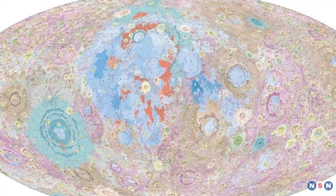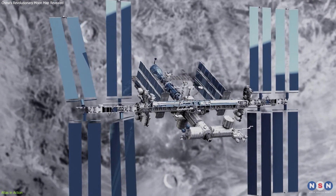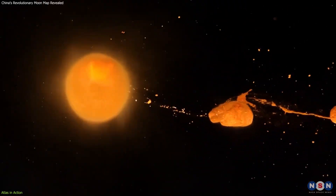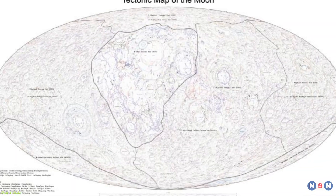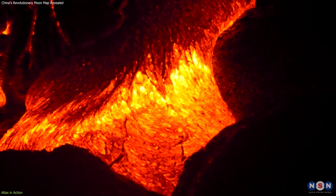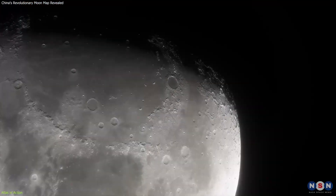The Atlas's comprehensive geological data provides an indispensable resource for lunar scientists and engineers, enabling them to push forward the frontiers of lunar exploration. In scientific research, the Atlas has become a cornerstone for developing new theories about the Moon's formation and evolution. By offering detailed insights into the lunar surface's composition and structure, it allows scientists to formulate and test hypotheses regarding volcanic activity, impact history, and tectonic movements. Regions identified with unusual mineral compositions suggest past volcanic activity that may have significantly altered the local environment, making them prime targets for missions studying the Moon's volcanic history.